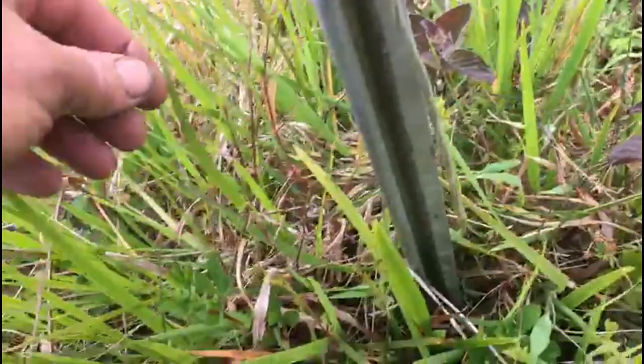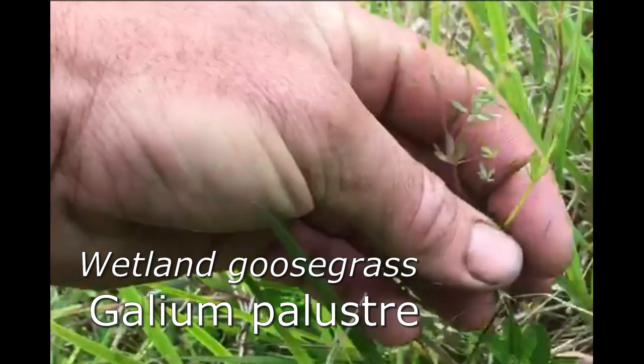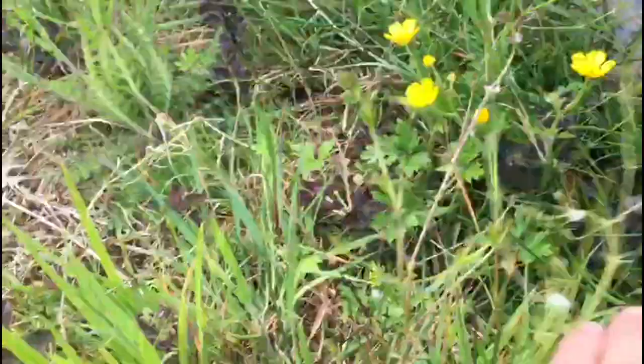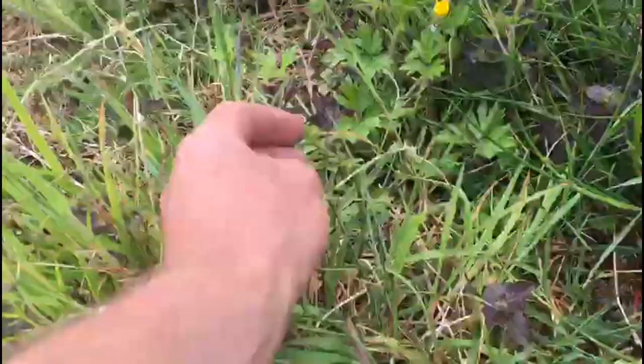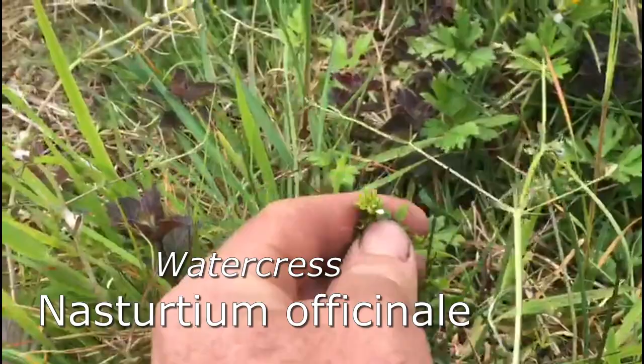This little guy here is actually a wetland form of goose grass or cleavers. Fairly common in gardens, but this one is more unusual because it's a wetland version of it. And we have another interesting one here, which is just a little bit of watercress. So all within a few inches of each other — just a few interesting finds.